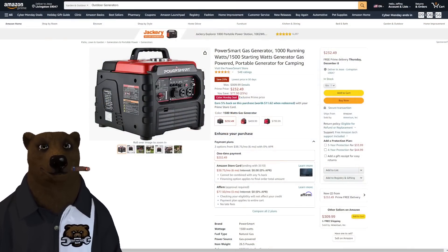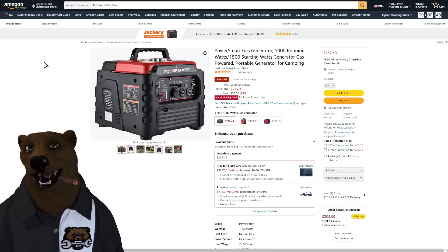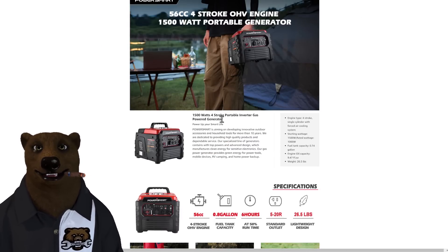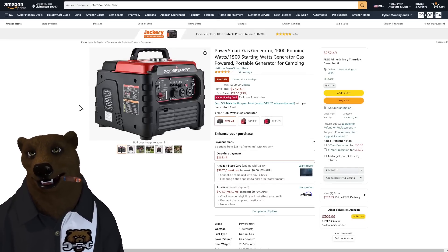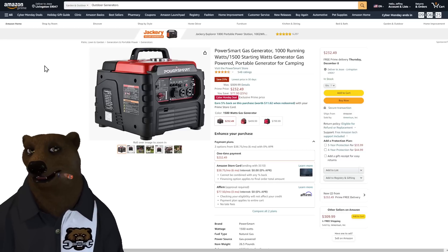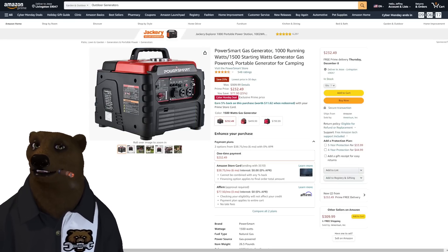We're going to jump over to Amazon first. We've got the PowerSmart. This thing is 1,000 running watts, 1,500 starting — that's the peak power. They're claiming this is an inverter gas generator. And you're looking at a price of $232. That's not a bad deal. PowerSmart is known for making some inexpensive stuff. But is this the new version of the old tailgater kind of thing? It looks like the same thing wrapped in a plastic box with an inverter thrown on. For $232, maybe something to consider.